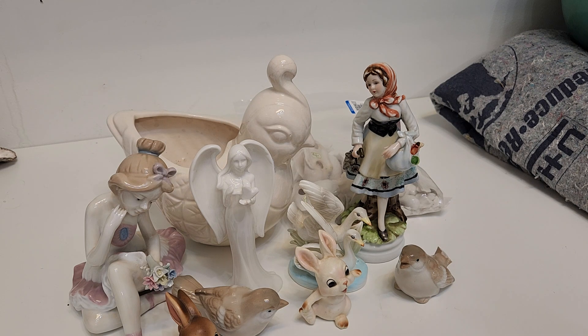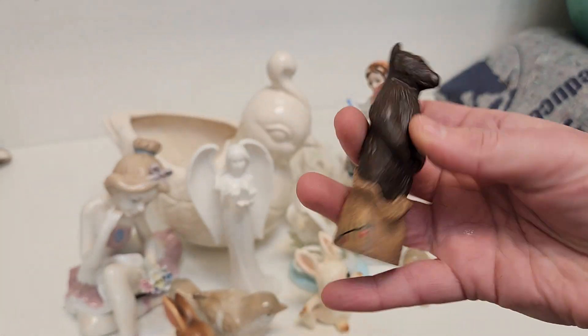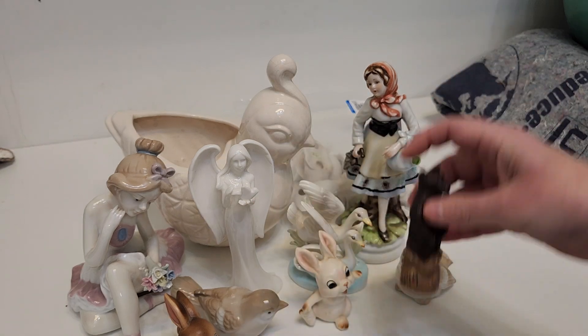The bag also included this bear. I don't know what this bear's deal is — it's just a bear on a bag, in a bag. Anyway, bag bear.